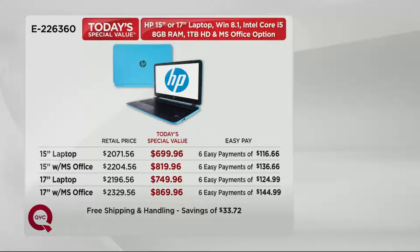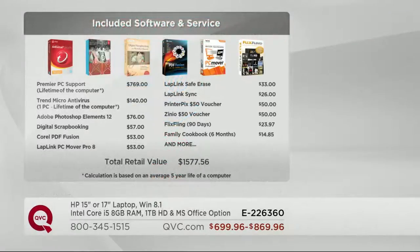Here is what you're getting included with the price: Premier PC support for the lifetime of the computer — that's a $769 value. Trend Micro Antivirus for the lifetime of the computer. You're also getting Adobe Photoshop Elements 12, digital scrapbooking, and a printer pick — a $50 voucher. It's over $1,500 worth of value.